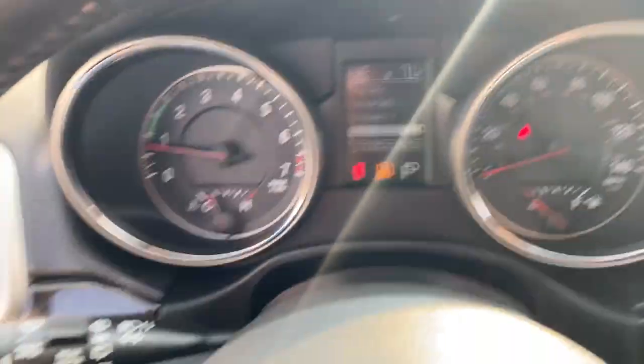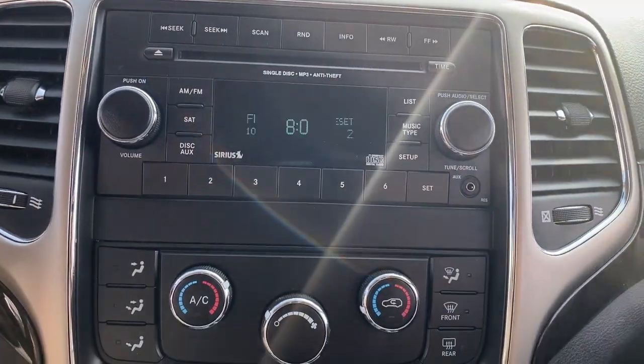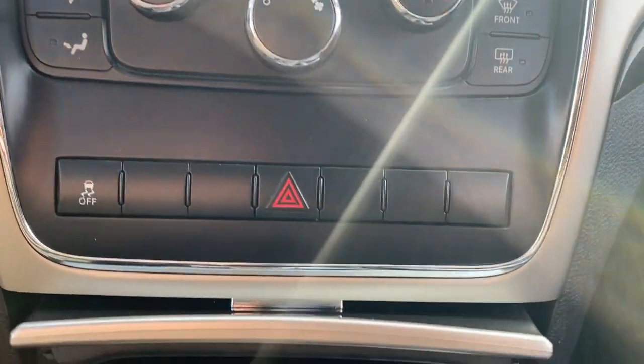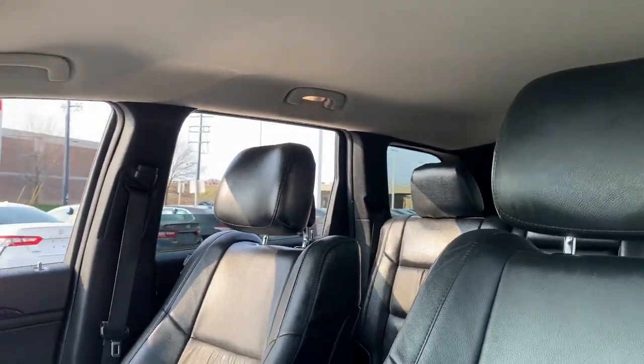The following are some of this vehicle's highlighted options: keyless entry, heated mirrors, V6 cylinder engine, 4-wheel drive, fog lamps, aluminum wheels, steering wheel audio controls, multi-zone AC, rear spoiler, and leather steering wheel.